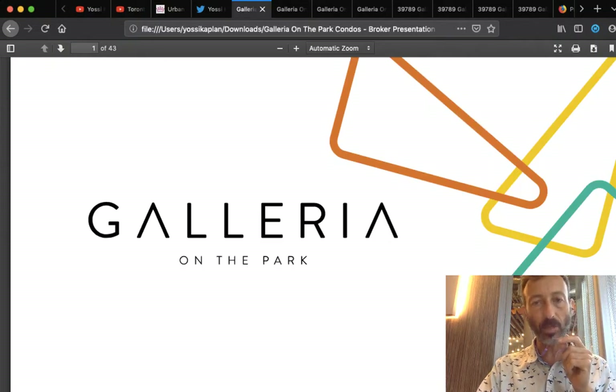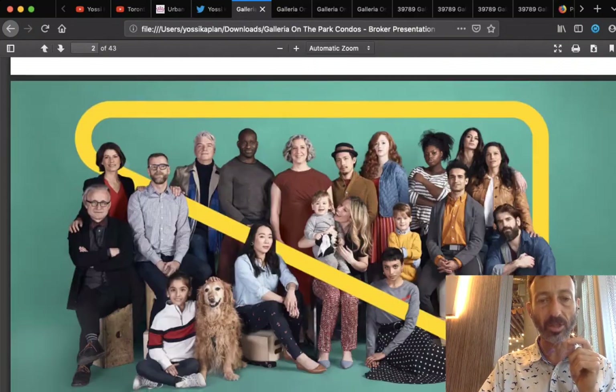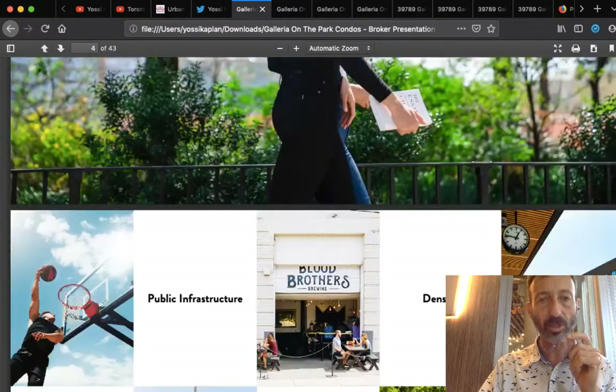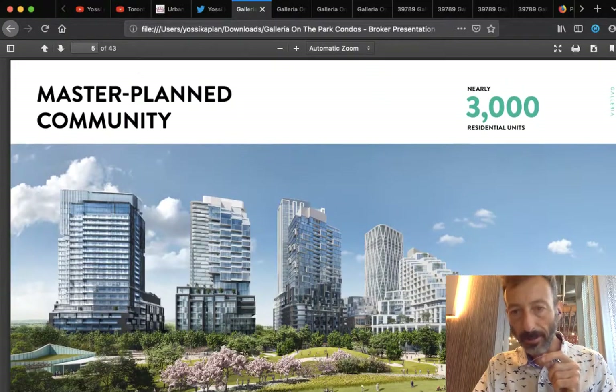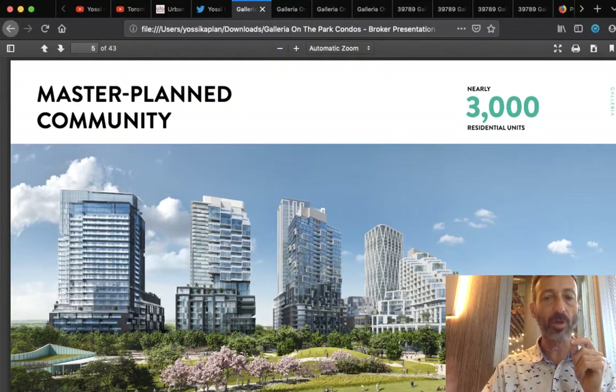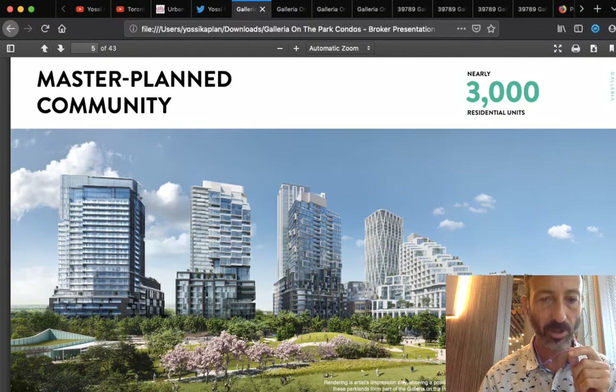We're going to start with the presentation. I'll go right into the prices right after this, so stay tuned — this is very important. If you're looking to invest in a condo in Toronto, this is the opportunity right here. Prices are good. From the south looking north at the project, there's a beautiful, gorgeous park they're going to redo.